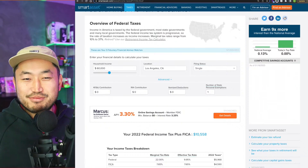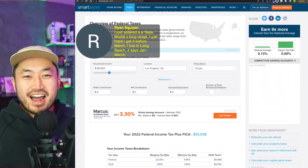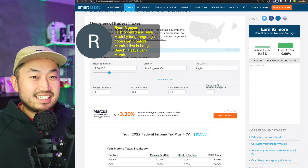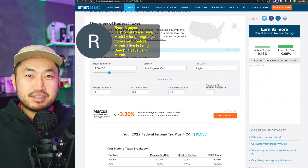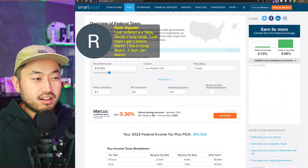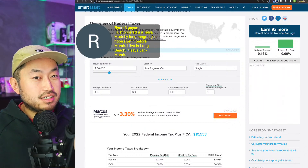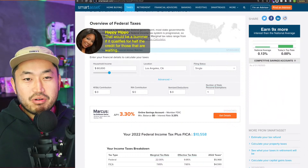Let's jump into some comments. Ryan says he just ordered a Model Y Long Range and hopes to get it before March — he's in Long Beach and it says January to March. When you log into your app, does it say estimated delivery in March? The latest I heard was around February 15th, but if yours says March, that would be a bummer if it only qualifies for half the credit.